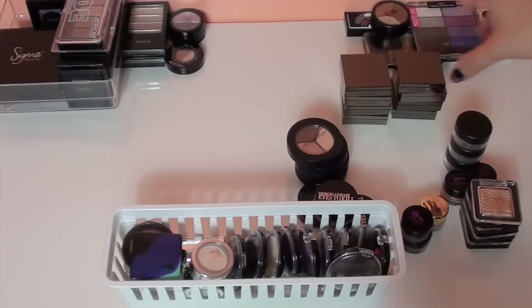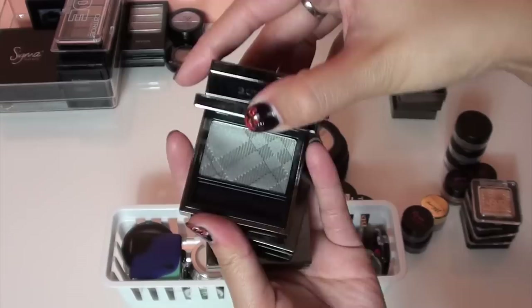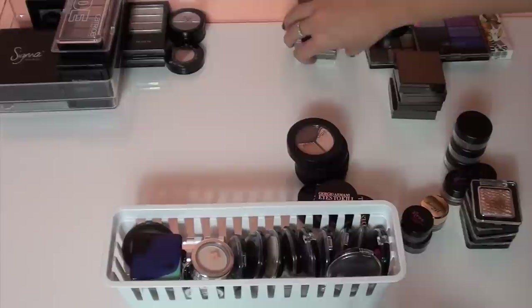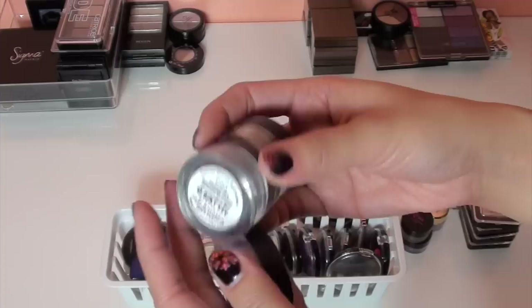These are easy — my Burberry eyeshadows. I have eight of them and I can't get rid of these. They are just too gorgeous. They're fairly new in my collection and I have been using them, so I'm going to keep all eight.